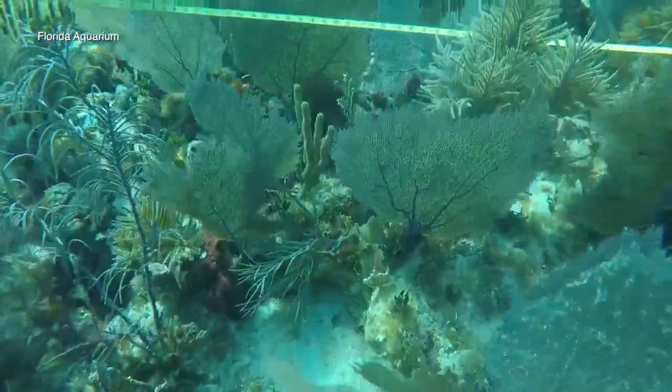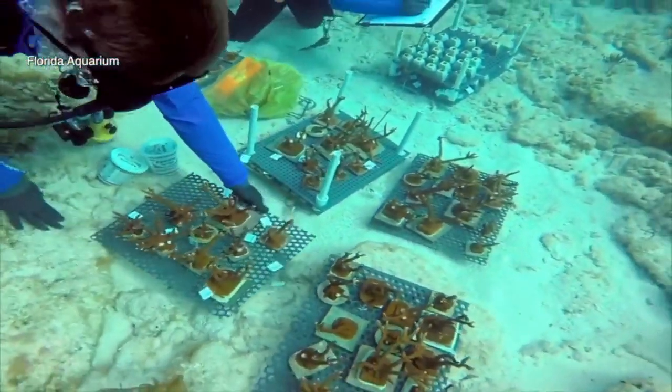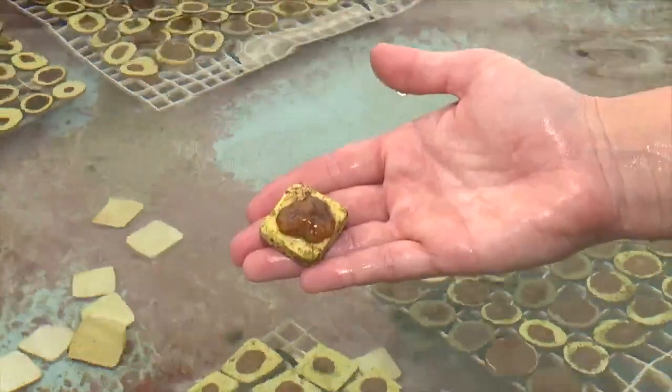Coral reefs provide a habitat for fish and provide coastal protection for communities. They also generate millions of dollars in tourism and recreation. Biologists continue to work to protect that ecosystem. Reporting from Apollo Beach, Julie Solomon, ABC Action News.